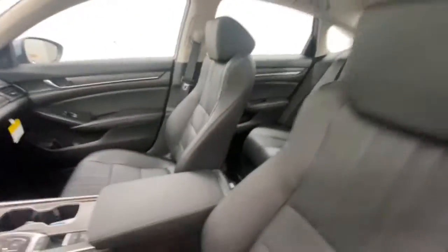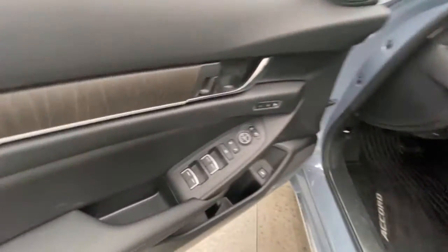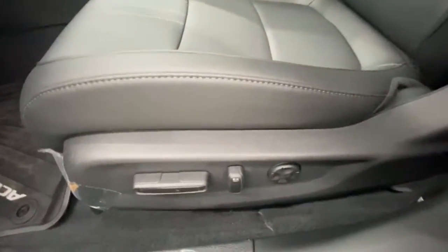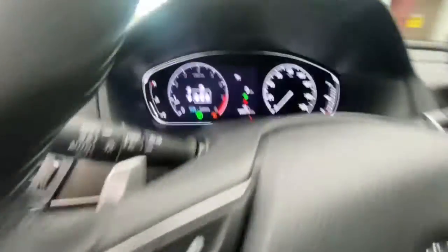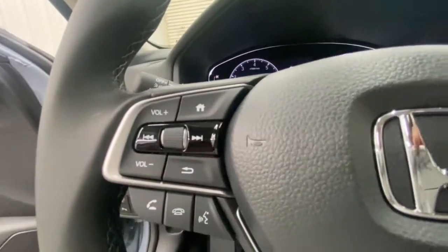The following are some of this vehicle's highlighted options: sun/moonroof, keyless entry, navigation system, backup camera, fog lamps, lane keeping assist, remote engine start, woodgrain interior trim, adaptive cruise control, and keyless start.